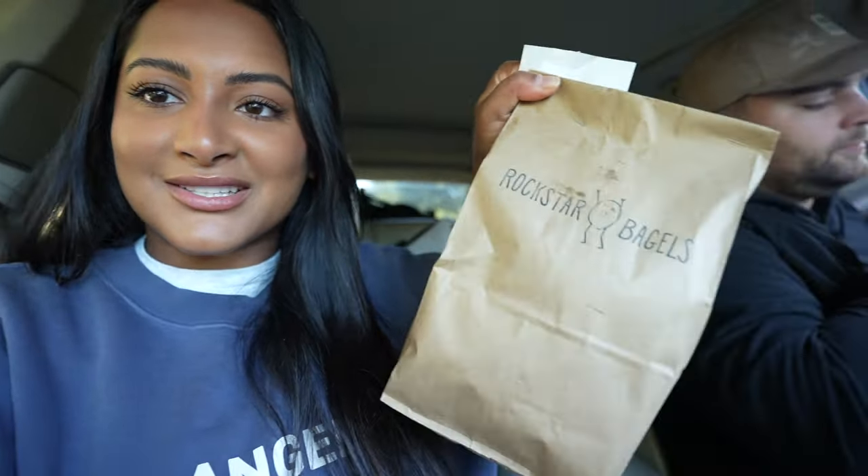Good morning, y'all. Welcome to day one of renovations at the new house. I'm so excited. I think today we're going to mainly get materials and prioritize what we want done. Definitely painting is at the top of our list right now, but you'll just have to see what else we're going to do. Just pulled up to the house and got everyone rock star bagels for breakfast. My mom's here and our family friend Mimo, who's like a handyman, is here.